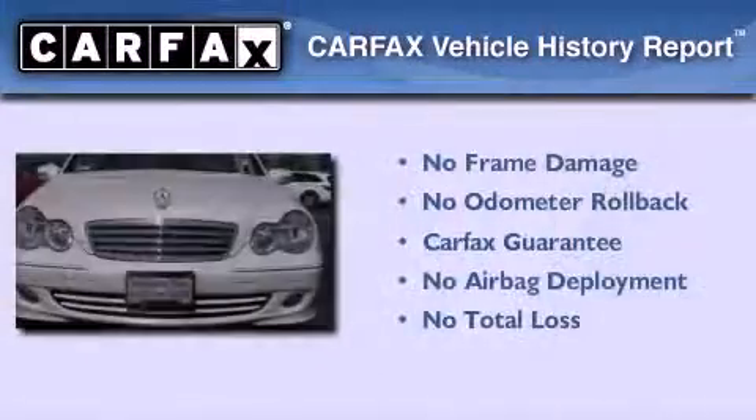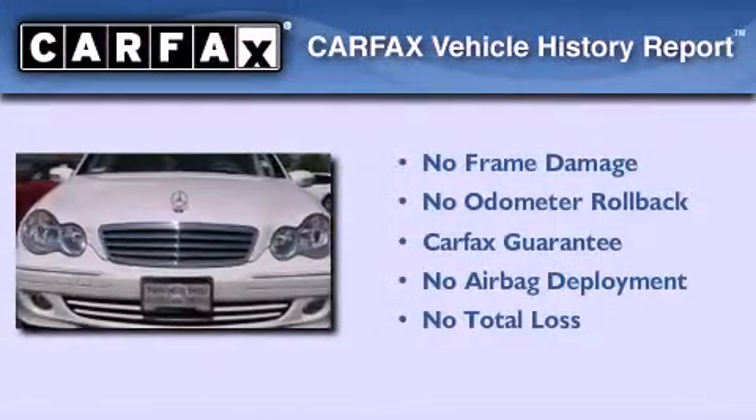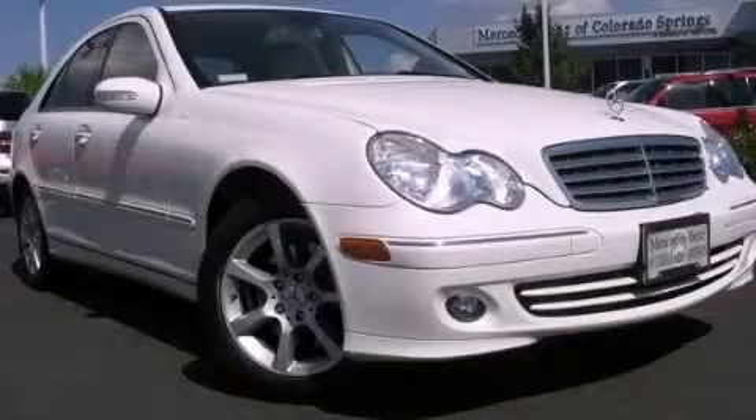Not to mention that this Mercedes-Benz qualifies for the Carfax buyback guarantee. Please call us today for more information on this great vehicle.